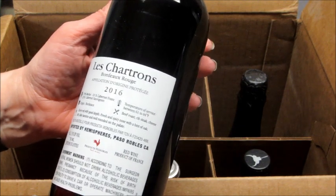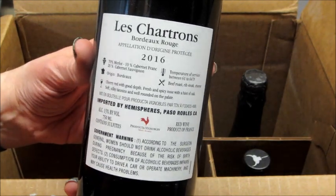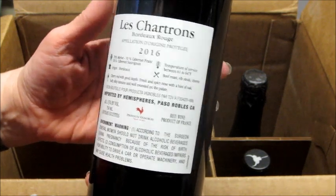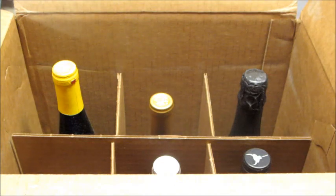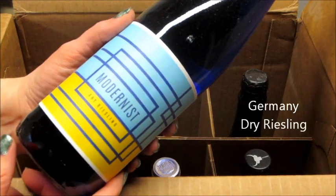You can also do a wine subscription called the Wine Insider Club, which allows you to receive 12 bottles — a case of red, white, or mixed wine depending on your preference — every 12 weeks for only $89 with free shipping. I'm not really good at pronouncing a lot of wines, so I'll put some stats on the screen so you can see them.